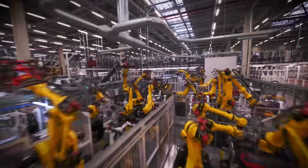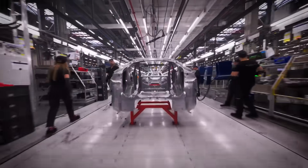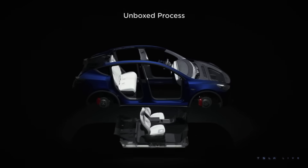Tesla has just revealed a huge part of their revolutionary new unboxed manufacturing process, and this is not what we were expecting to see, but it is pretty cool, if just a little confusing.